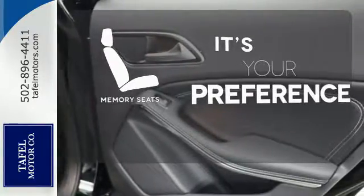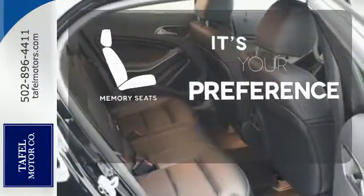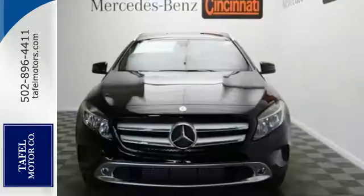The memory seats will adjust to your preferred position so you are always riding comfortably. Small size, big ability.